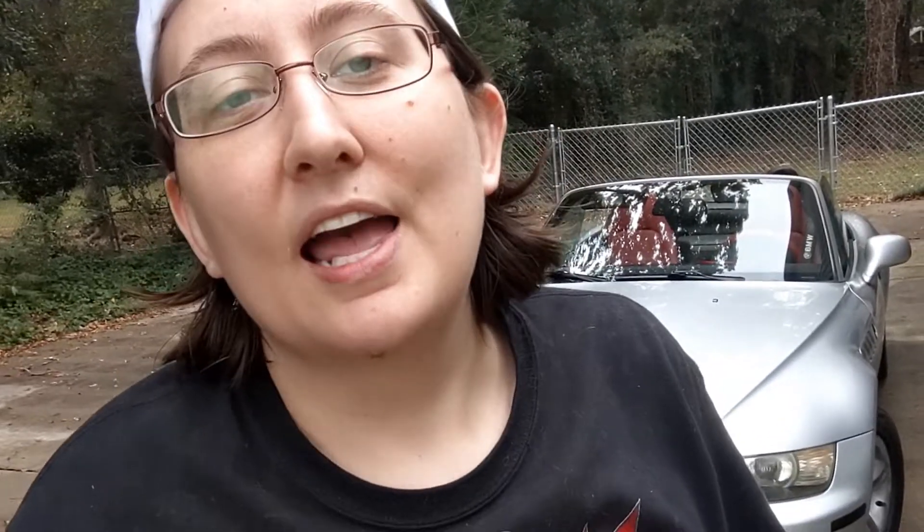Thank you so much for checking out the channel. I hope you enjoyed the walk around of my Z3. Look forward to showing you more videos on this car. Leave a comment on anything you want to talk about. Follow me on Instagram at CoolCatTerry, and like, subscribe, and I'll catch you next time.